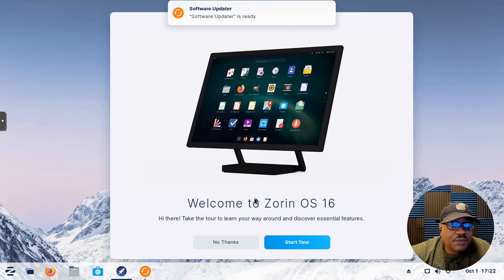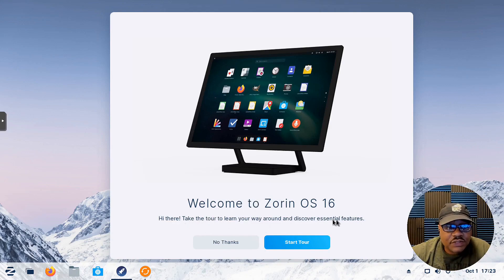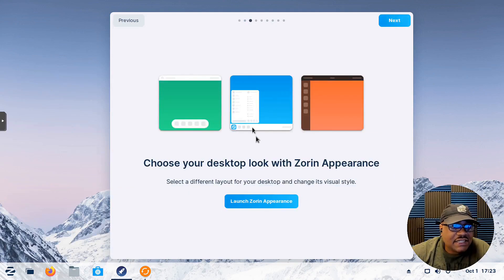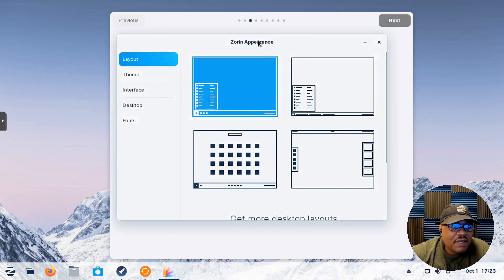The first thing that pops up is a welcome screen: 'Welcome to Zorin.' It takes you through a tour. You can hit 'No Thanks,' but let's run through it. It shows you the main menu launcher where you can launch all your apps. Then you can choose your desktop layout through Zorin Appearance — let's open that up so I can show you guys right now rather than pulling it up later.